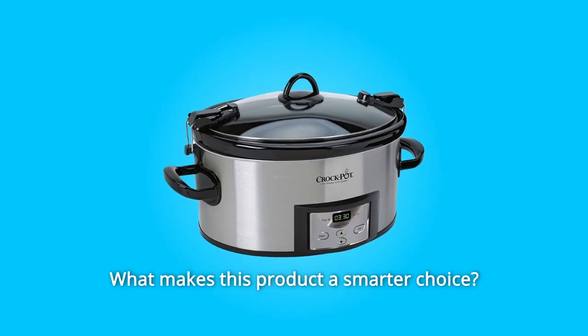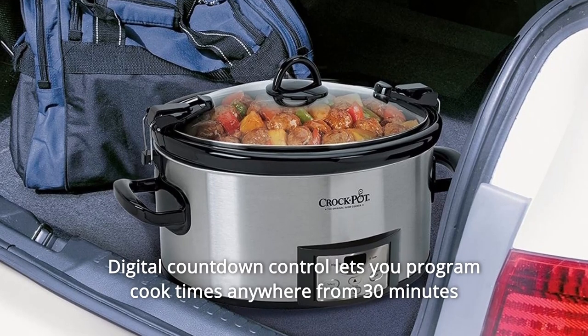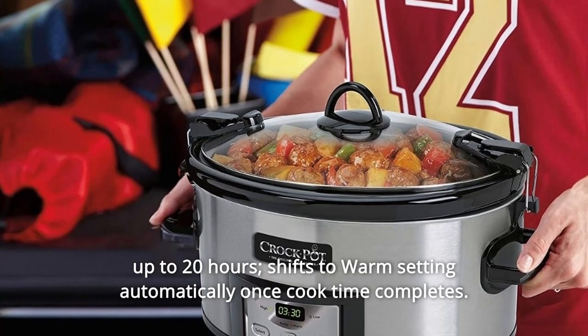What makes this product a smarter choice? Number 1: the 6-quart Cook & Carry Slow Cooker serves 7-plus people. Number 2: Digital Countdown control lets you program cook times anywhere from 30 minutes up to 20 hours, and shifts to the warm setting automatically once cook time completes.